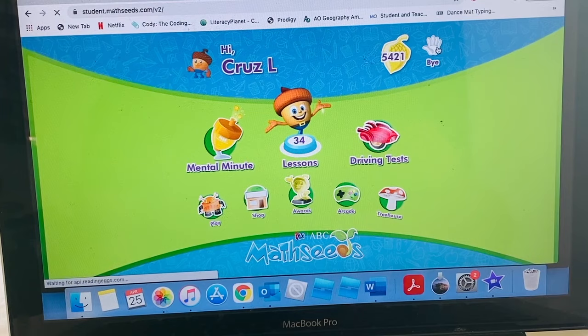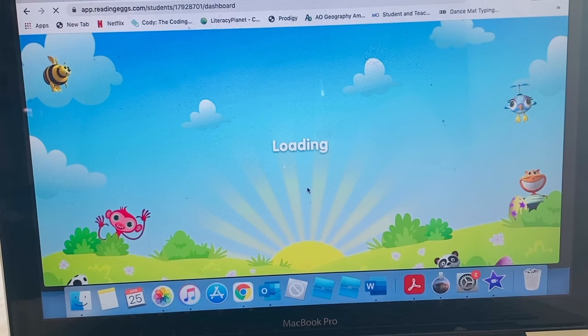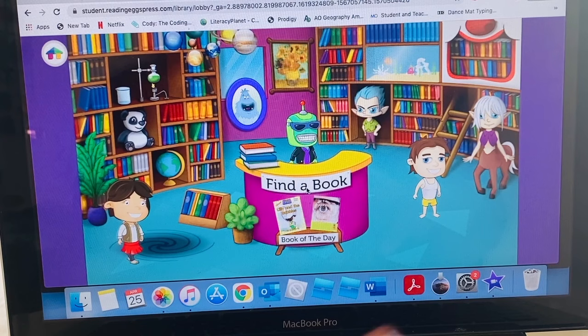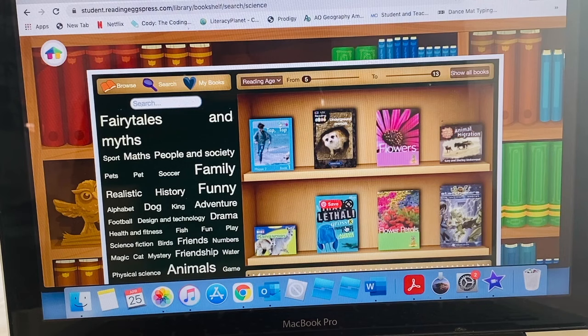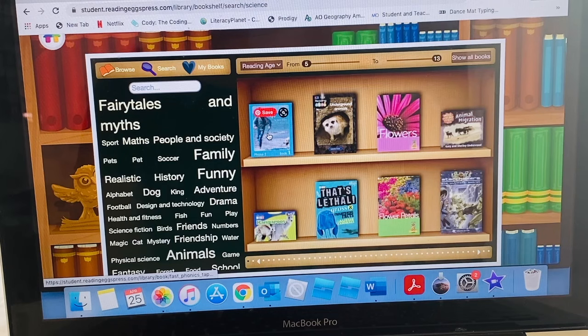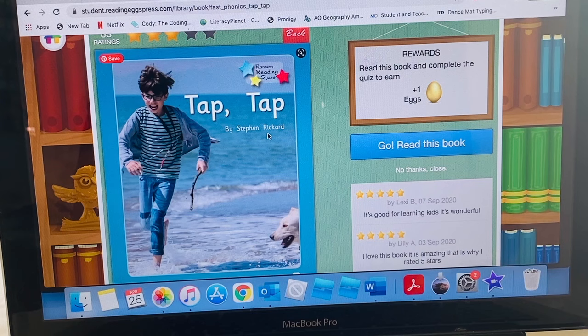There is also a library section that has lots of books. These books will be read to you, or you can turn that function off and he can read it himself. When he's eventually reading, he can read those books himself. He can go onto the bookshelves, find a book he would like to read, and it can be read to him or he can read it himself. There's also a little quiz after you have read the book.